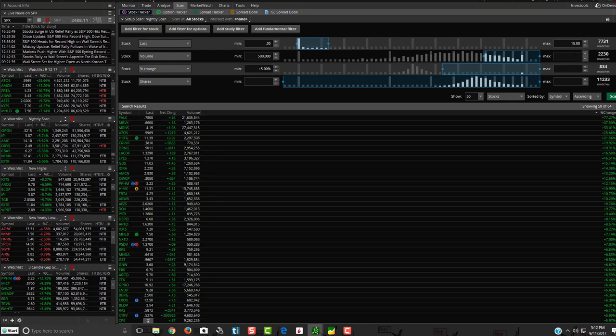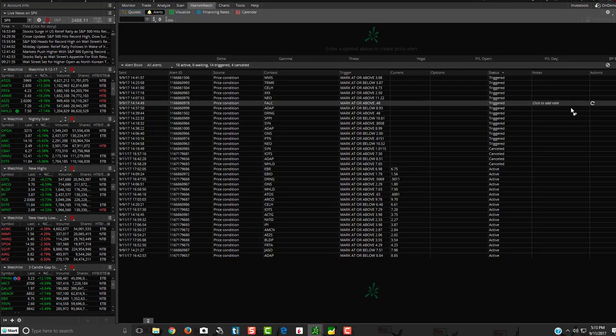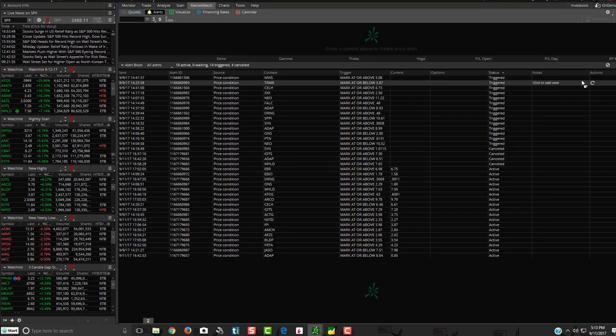We'll go to the scans. Between $0.30 and $15, minimum $500,000 volume with 5% gain on the day. Make sure you're paying attention to the alerts I've been sending out every day with the watch list.